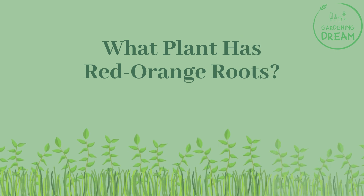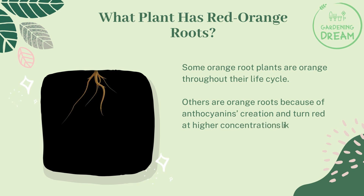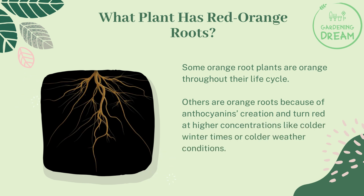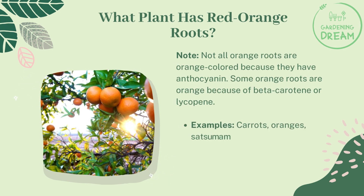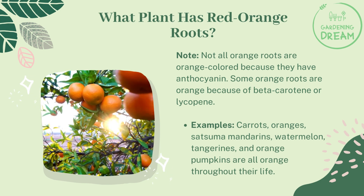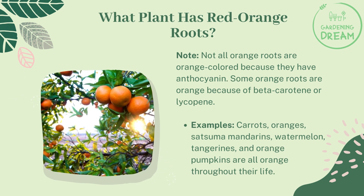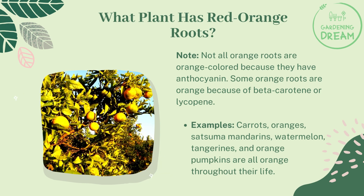What plant has red-orange roots? Some orange root plants are orange throughout their life cycle. Others develop orange roots because of anthocyanins and turn red at higher concentrations, like during colder winter weather. Not all orange roots are orange because of anthocyanins — some are orange because of beta-carotene or lycopene. Examples include carrots, oranges, satsuma mandarins, watermelon, tangerines, and orange pumpkins, which are all orange throughout their life.